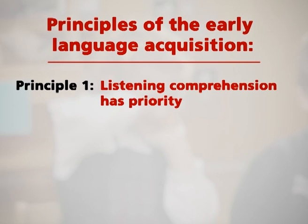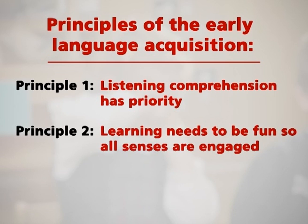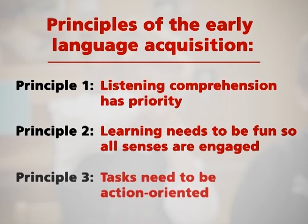Principle 1: Listening comprehension has priority. Principle 2: Learning needs to be fun so all senses are engaged. Principle 3: Tasks need to be action-oriented.